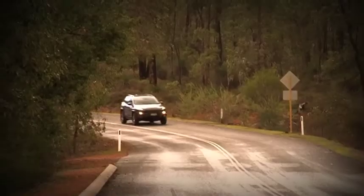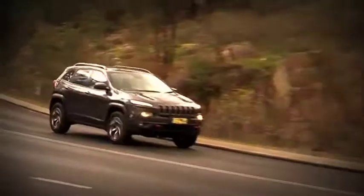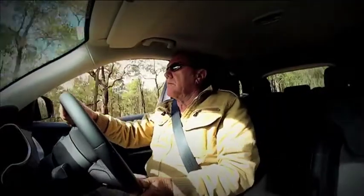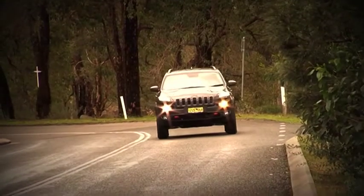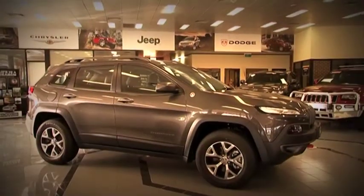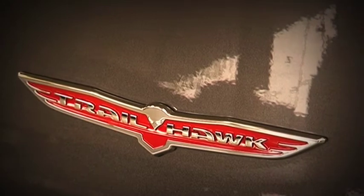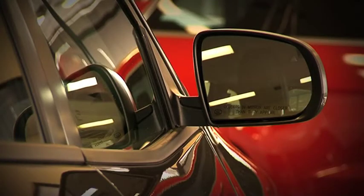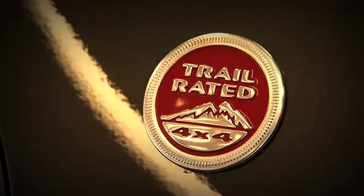This rig is manufactured in Ohio in the United States, and with the build they have cleverly introduced a bit of European design, especially with the interior. The new kid on the block goes by the name Jeep Cherokee Trailhawk — a bit of a mouthful, but Jeep are confident that they have a winner here, and it's all to do with this little badge: Trail Rated.